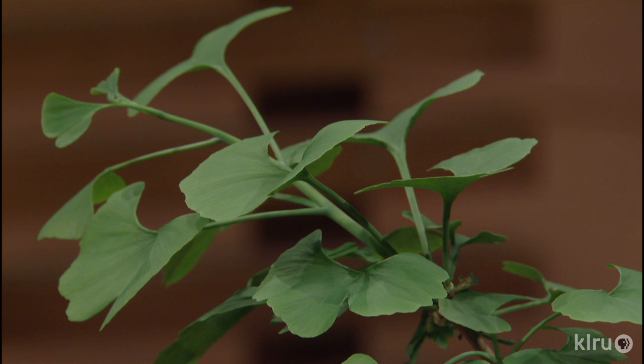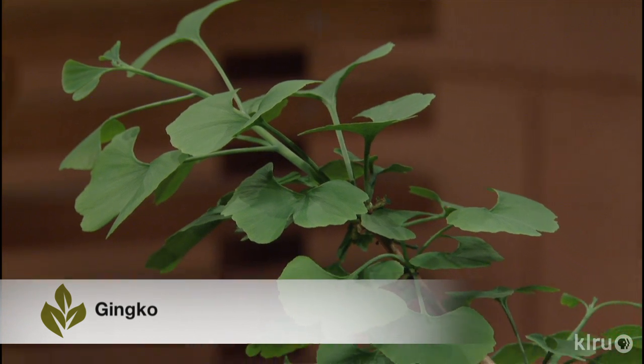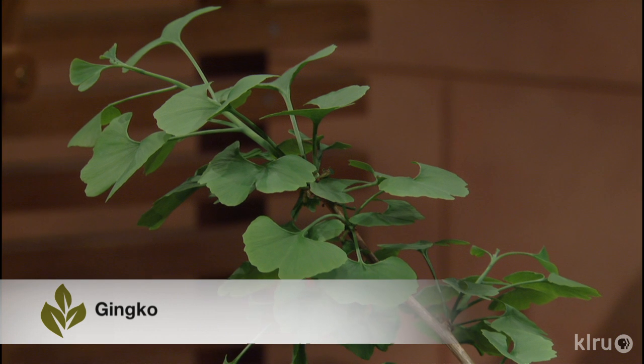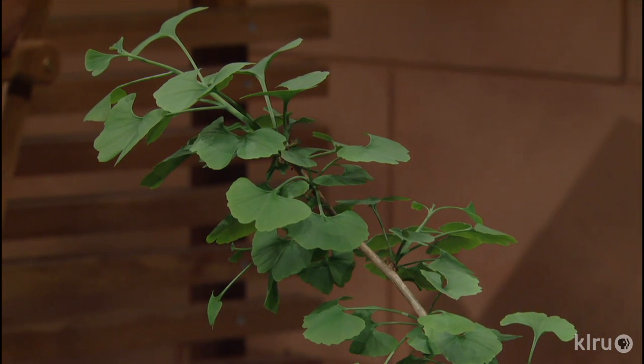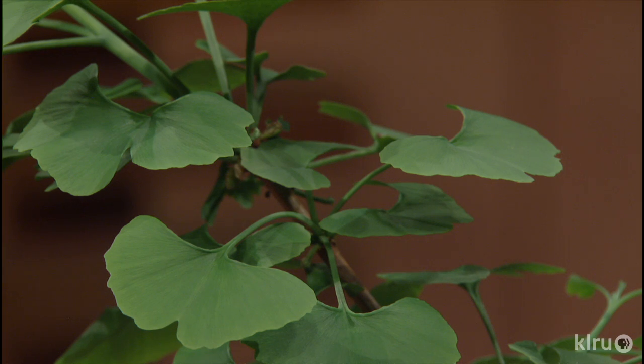Right next to it is ginkgo, which is again a botanical used medicinally or herbally worldwide, and these are beautiful trees. There are some beautiful old specimens around Austin too — especially on campus there are a few really old 50, 60 year old ginkgos, and there are also a few in the botanical gardens. It's got a bit of a bad rap just because of the male-female thing — one of them, I believe it's the female, puts out massive amounts of fruit that can be messy, kind of like pecans and all the other natives we grow around here, but maybe with a little more smell to it. It's malodorous, to put it politely.